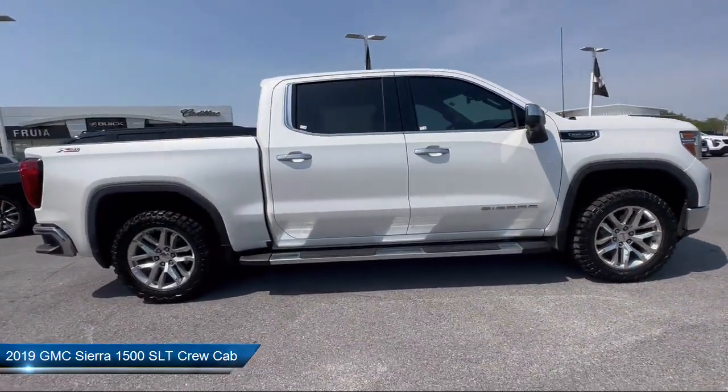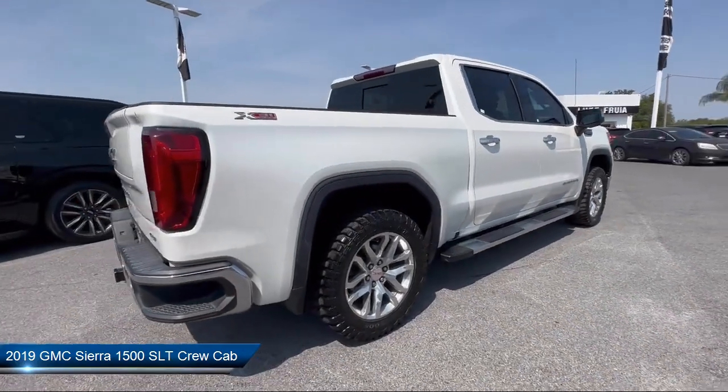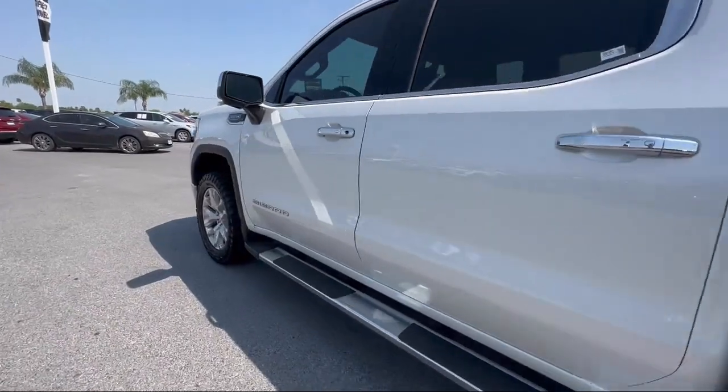It comes equipped with Theft Deterrent System, Keyless Entry, Heated 2nd Row Outboard Seats, 10-Way Power Passenger Seat Adjuster with Lumbar, and HD Radio.